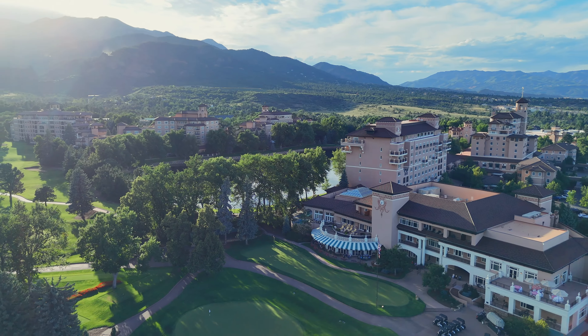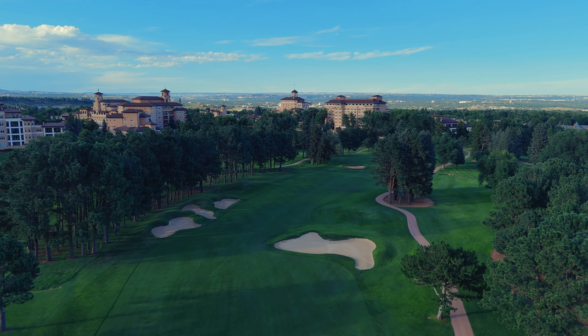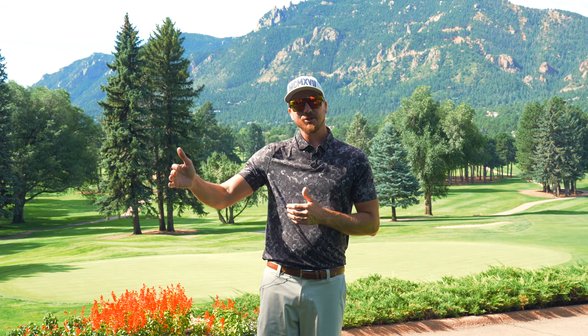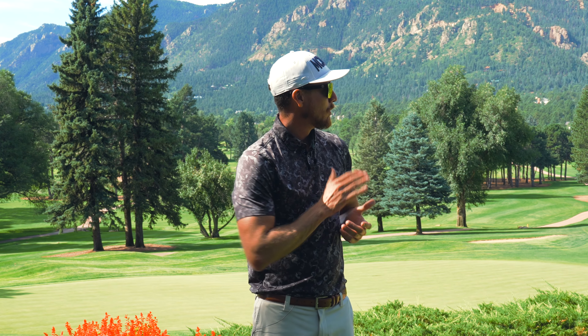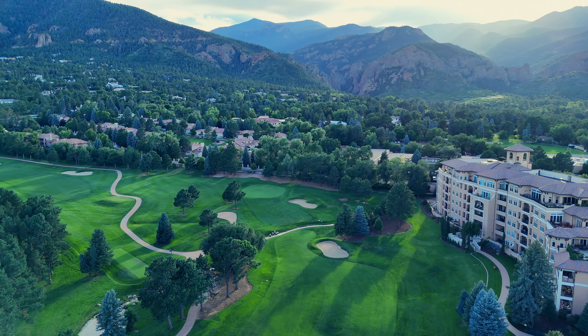What is up, y'all? Hope y'all having a wonderful day. We are here at the beautiful Broadmoor in Colorado Springs, Colorado, playing the West Course. This course is absolutely incredible — the views, unreal. Unmatched views. We played the East Course yesterday, where they're hosting the 2025 Senior U.S. Open. Beautiful course as well. But for today's video, we're going to be playing the West Course and hopefully take it low. So we'll jump straight into hole one right now.